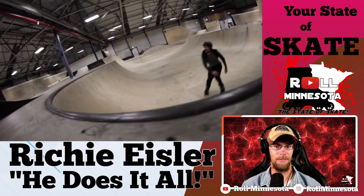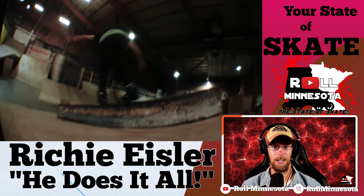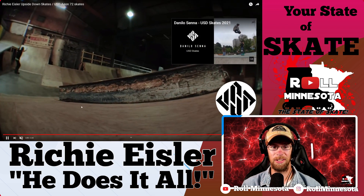Got a 720 on that one. Going 540 flat spin transfer and finishing it up with a fakie 540 flat spin bio thing to soul grind.